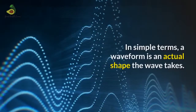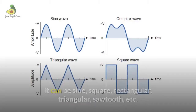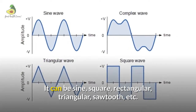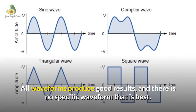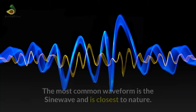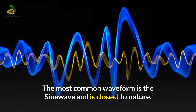Waveforms: in simple terms, a waveform is the actual shape the wave takes. It can be sine, square, rectangular, triangular, sawtooth, etc. All waveforms produce good results and there is no specific waveform that is the best. However, the most common waveform is the sine wave and is closest to nature.